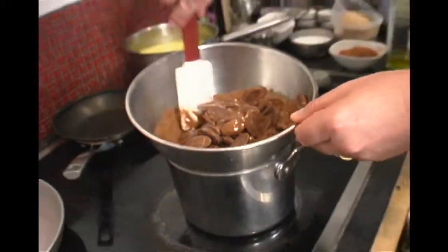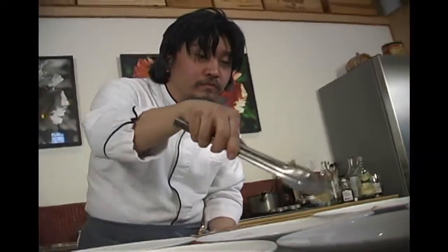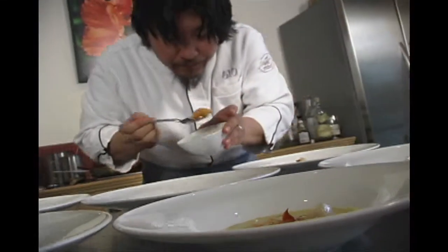Oh, this is nerve-wracking - an Iron Chef, and here I am playing in his kitchen. It's special access to an Iron Chef champion, right now on Secrets of Bluegrass Chefs.